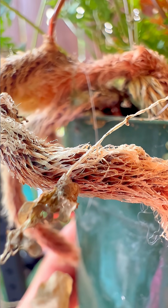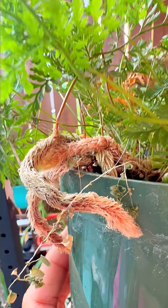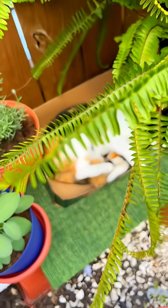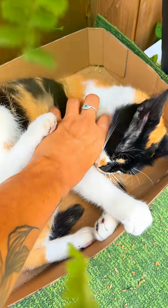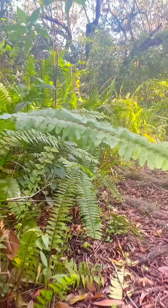They basically live a double life. One phase looks like a fern — you know, big, dramatic, and leafy. But before that, there are tiny heart-shaped organisms hiding on the soil, growing invisibly until it's their time to shine. Like an underground celebrity era. This ancient strategy worked so well, ferns never bothered to evolve flowers or fruits.